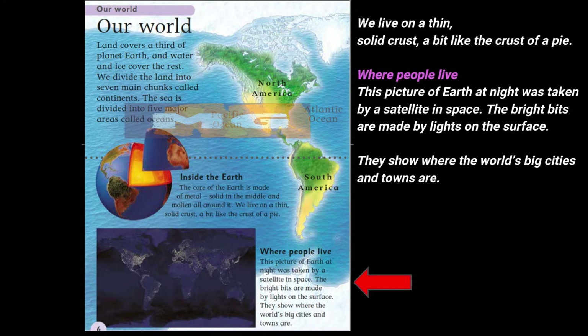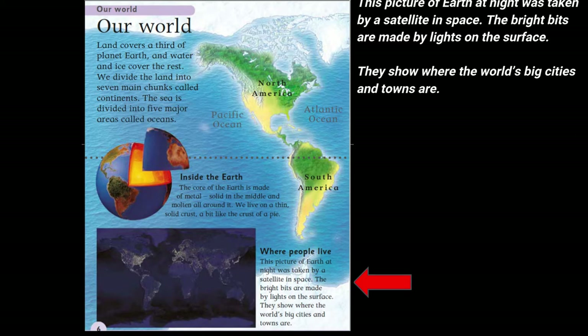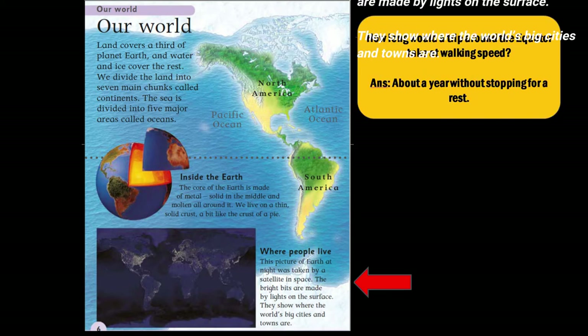Where people live. This picture of Earth at night was taken by a satellite in space. The bright bits are made by lights on the surface. They show where the world's big cities and towns are.